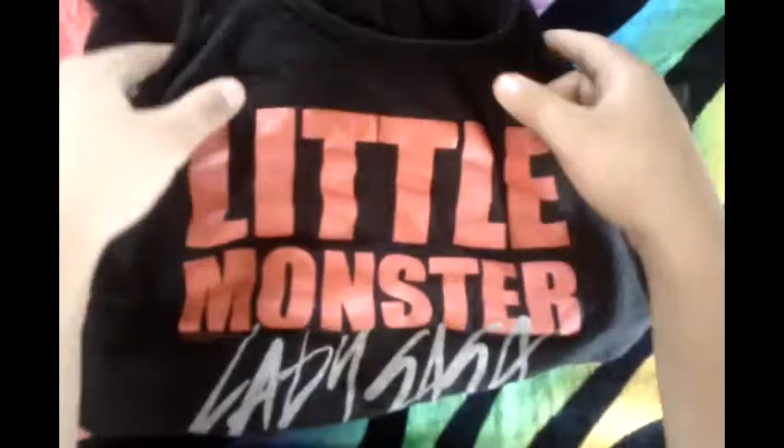The next one is the Little Monster Tuxedo Tank Top. It just has Little Monster and Lady Gaga and kind of a glittery silver look. I got this on her web store also for $30.